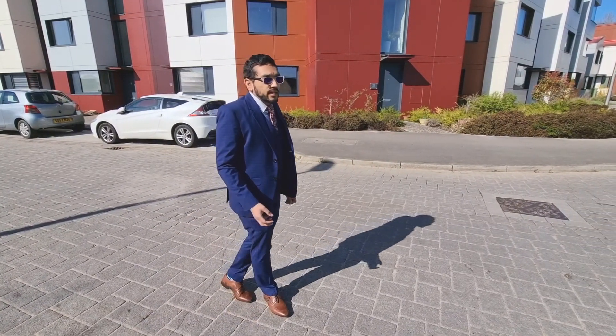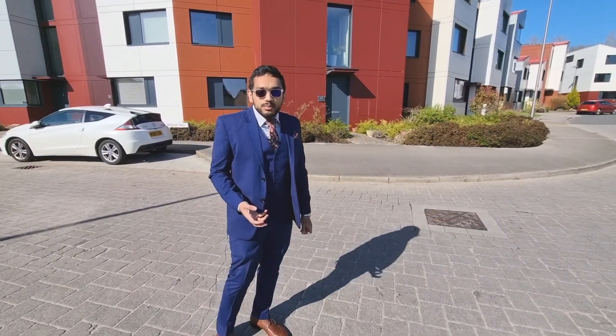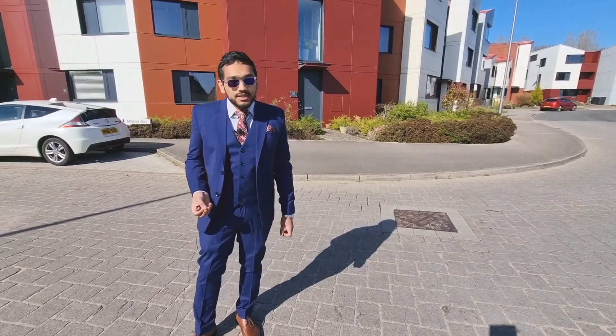In terms of selling prices, you can expect to pay between £280,000 and £300,000 for these houses. In terms of rental prices, you can expect to achieve between £950 and £1,050 a month, just depending on the exact specifications inside.